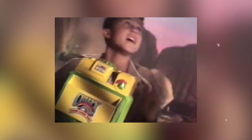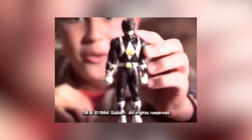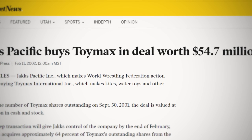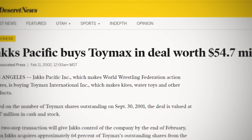Toy Max would make cosmetic and functional changes to the Creepy Crawlers Magic Maker through the 90s, taking advantage of all the popular licenses like X-Men and Jurassic Park. By the time they started developing their own line of figures called Mutant Squad, Creepy Crawlers and the Magic Maker had once again run its course on retail shelves. Toy Max would take one more stab at a third revival of Creepy Crawlers and Dolly Maker in 2001, just before the entire company was purchased by Jax Pacific for roughly 55 million dollars in cash and stock.